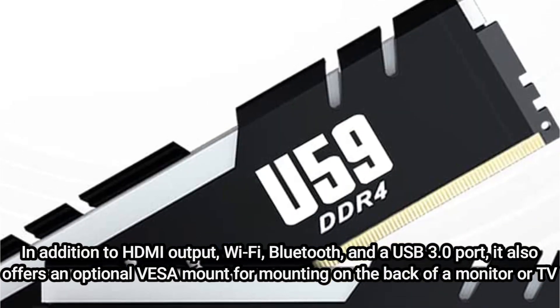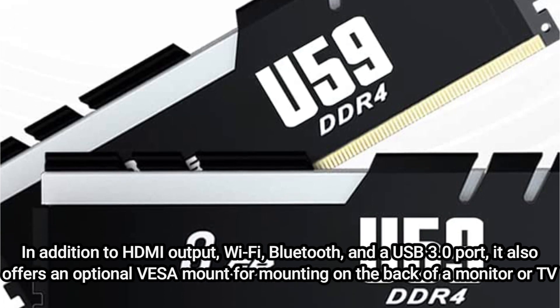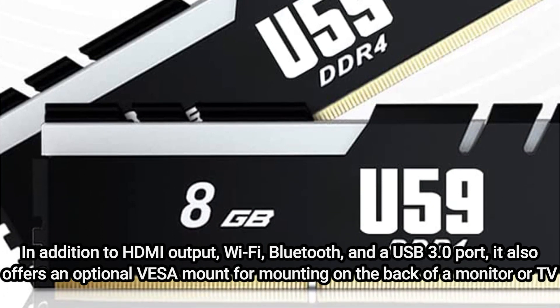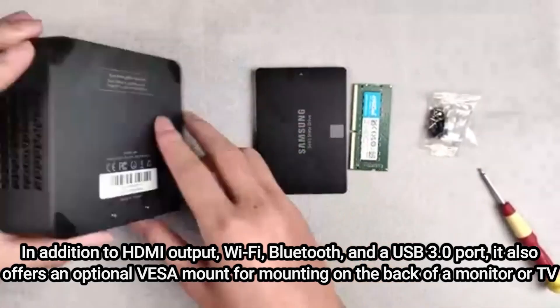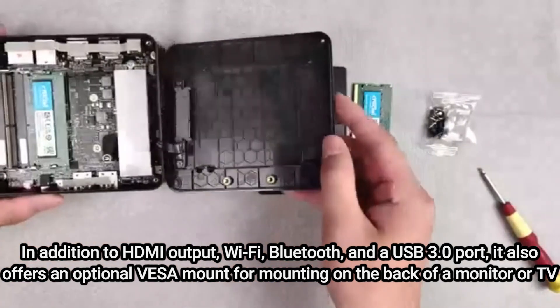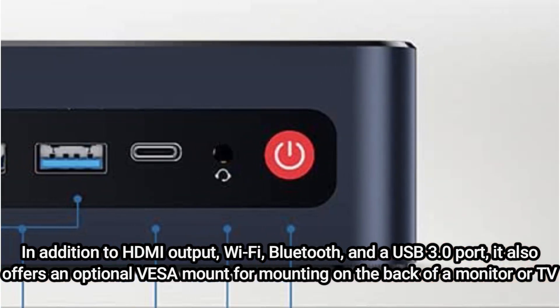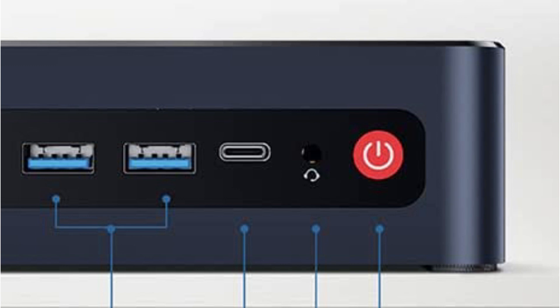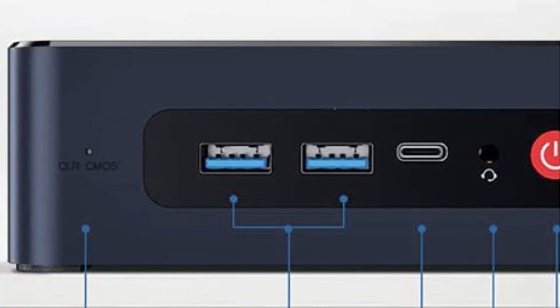In addition to HDMI output, Wi-Fi, Bluetooth, and a USB 3.0 port, it also offers an optional VESA mount for mounting on the back of a monitor or TV. Each Beelink Mini PC successfully passed a thorough check. They provide a one-year free warranty and round-the-clock after-sales service and lifelong technical support.